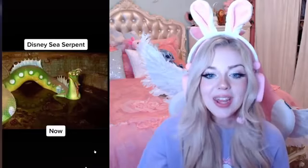Abandoned underwater animatronics — then versus now. This sea serpent — do the eyes actually move like that? It looks so derpy, I hate it. Oh my gosh, the 'now' is horrifying. Yeah, that one is creepy. They must have gotten rid of that ride.